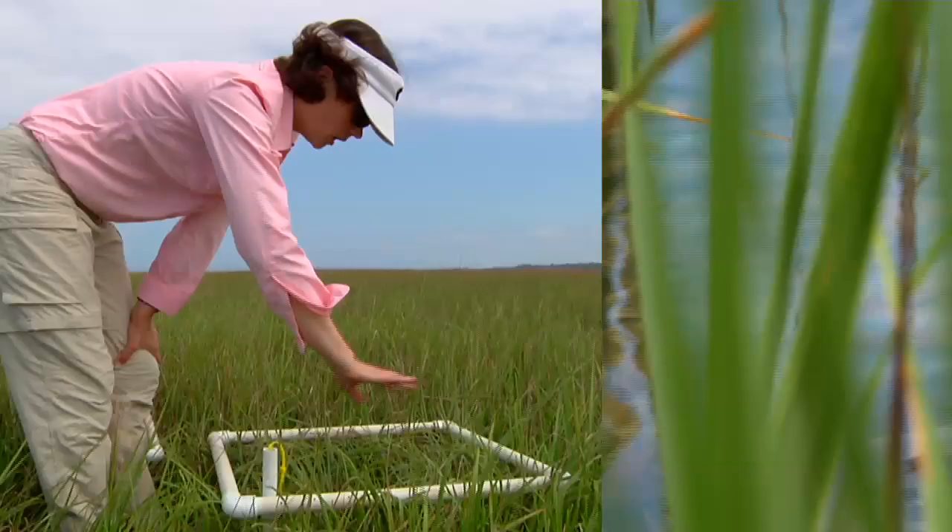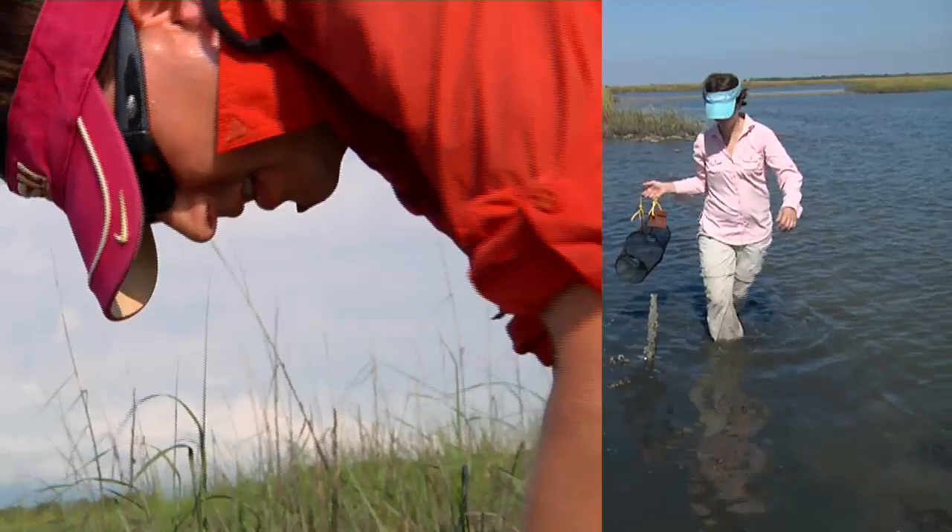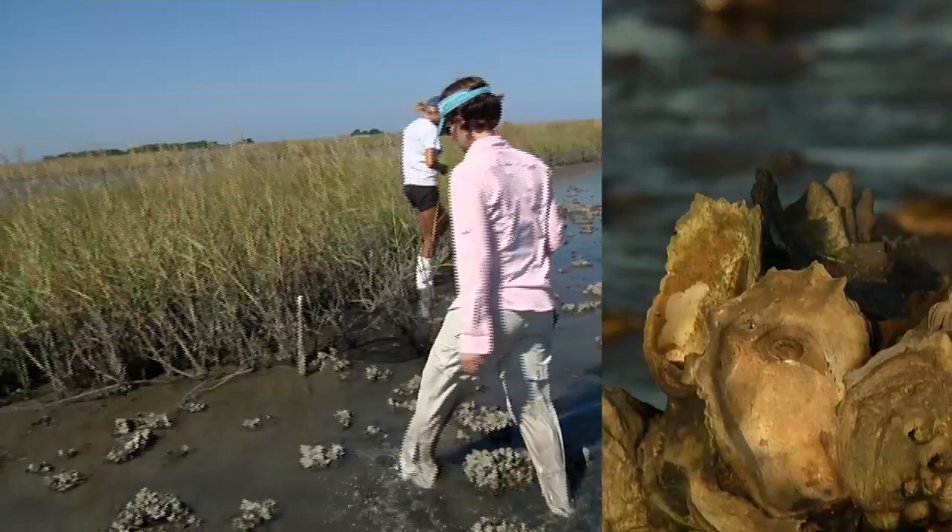Dr. Hughes is conducting a study on biodiversity in salt marshes. Both she and Dr. Kimbrough are part of a study on oyster reefs. They and colleagues across the southeast are examining predation and how fear may help keep balance in these important habitats.